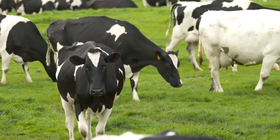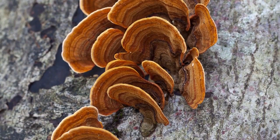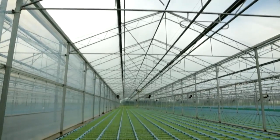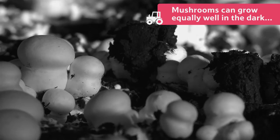There are many different types of fungi, but not all are as tasty as button mushrooms. Green vegetables grow under different conditions to fungi. Unlike plants which need sunlight for photosynthesis, mushrooms can grow equally well in the dark or the light.